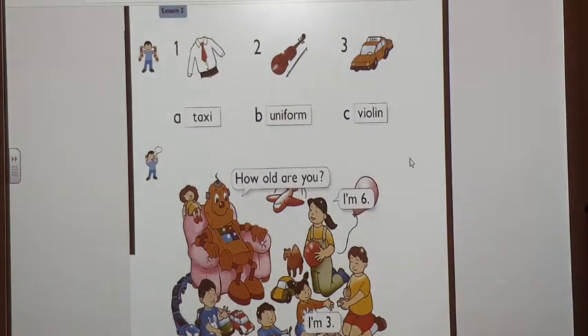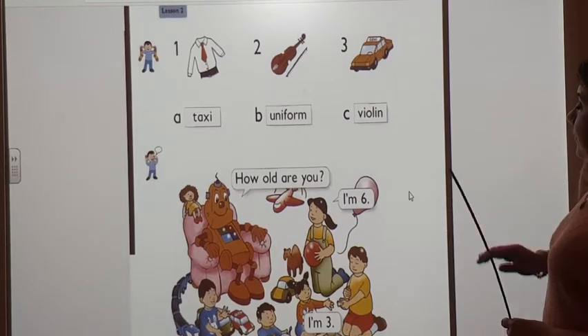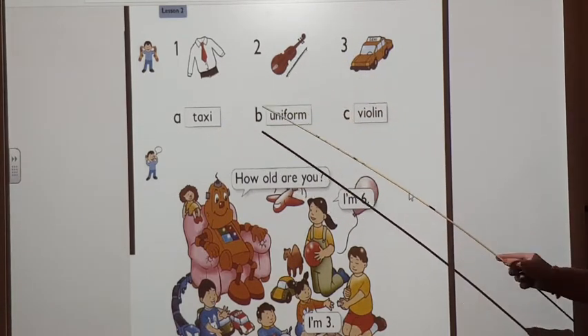On page 61. Now, what can you see here? Here we have three pictures and three words.